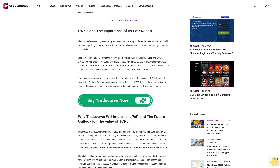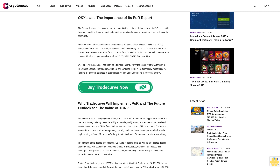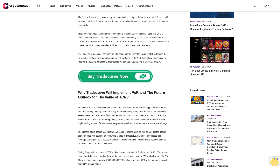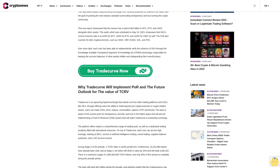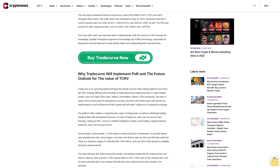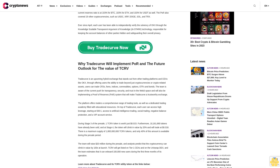This new report showcased a total of $10 billion dollars in BTC, ETH, and USDT alongside other assets. This audit, which was scheduled on May 19, 2023, shows that OKX's current reserve ratio is at 103 percent for BTC, 103 percent for ETH, and 103 percent for USDT as well. The PoR also covered 19 other cryptocurrencies such as UST, XRP, DOGE, SOL, and TRX.